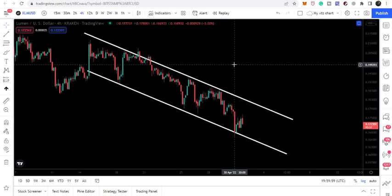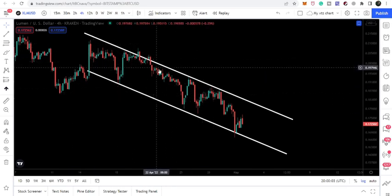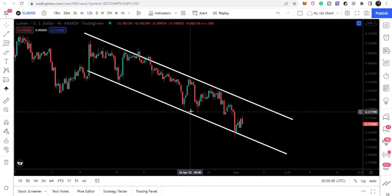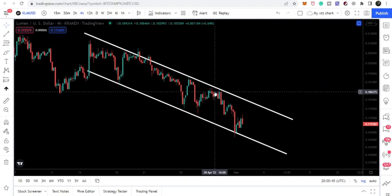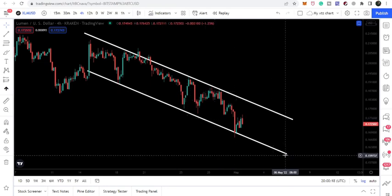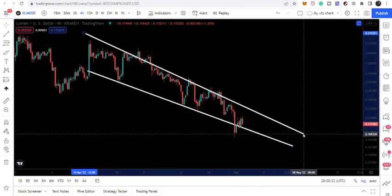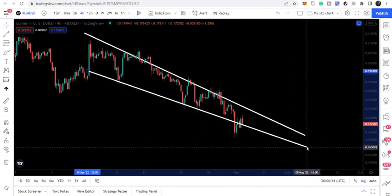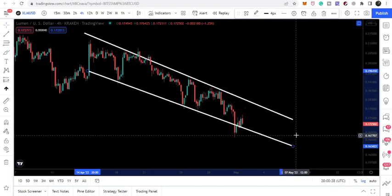Now let's take a look at the four-hour time frame chart. On this smaller time frame we can see that Stellar has formed a down channel and it is testing the resistance more than the support — that is a clear signal that eventually the price line can break out the resistance. In a falling wedge pattern the price gets more and more squeezed, giving us a clearer idea of when a breakout or breakdown may occur.